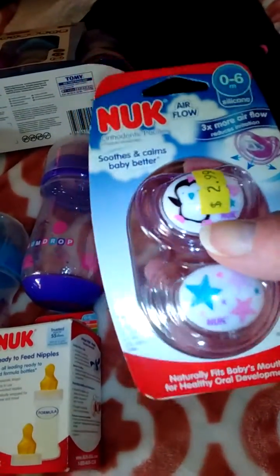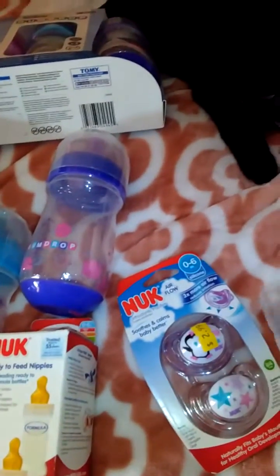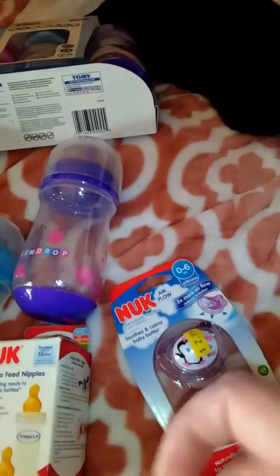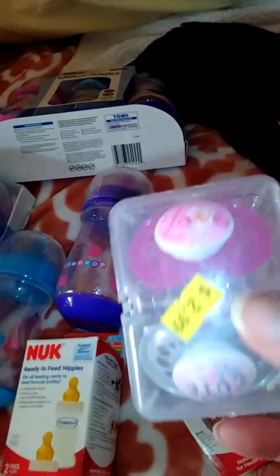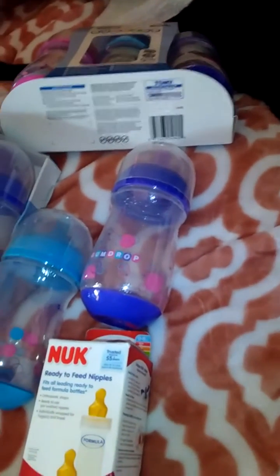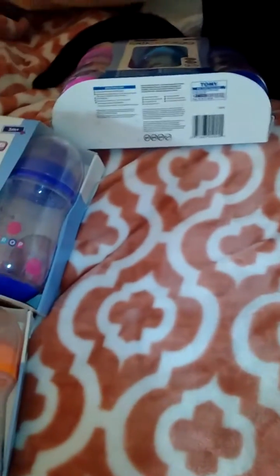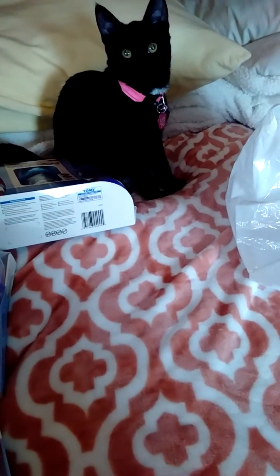At the same store I got Nook pacifiers — the penguin and the stars, Nook Airflow zero to six month. Then I got these MAM pacifiers to modify: one says 'Love' with a rose and it's silver, one says 'Love' upside down — I got those for Valentine's Day and forgot I had them. That's this quick haul. I have to upload this video because there's only 10 minutes of storage at a time on this cell phone until I find my other one. There's Luna, she's just purring away.